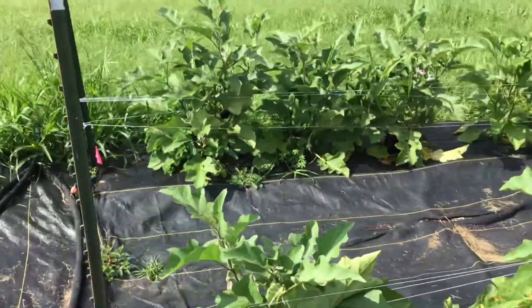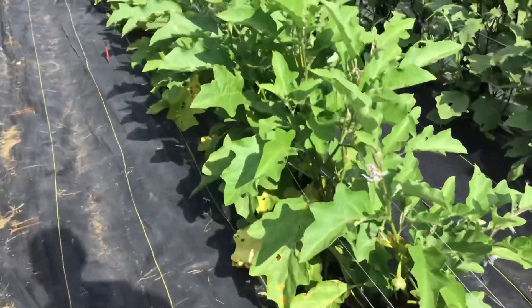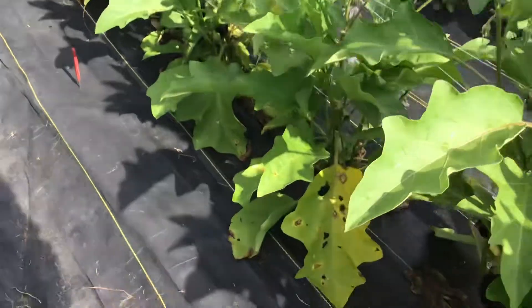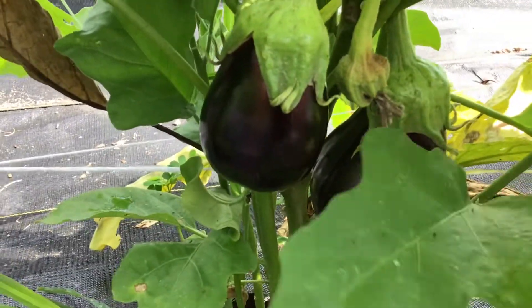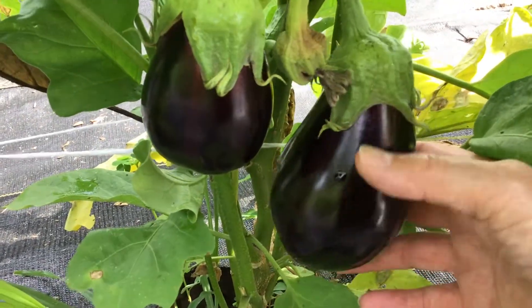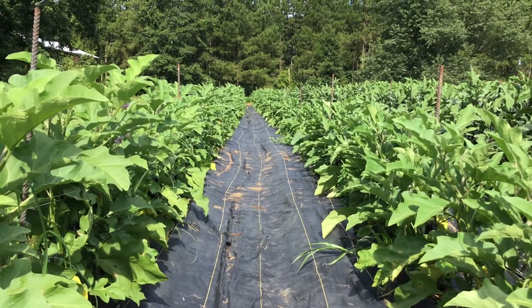Over here there's a more traditional looking kind — I don't know if these are the Black Beauty or what. These are some long rows. Look at that, they seem to grow really good. Look how shiny they are! Wow, look at those rows. I think they're 150 feet long.